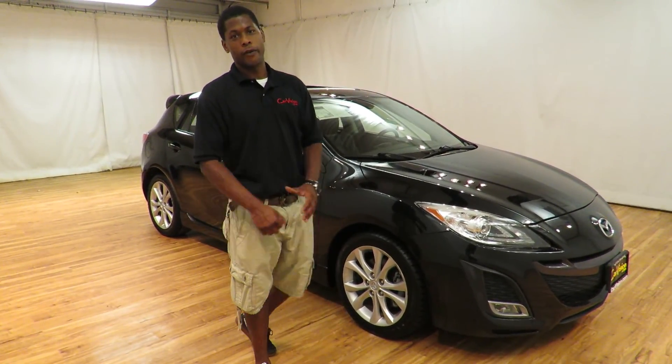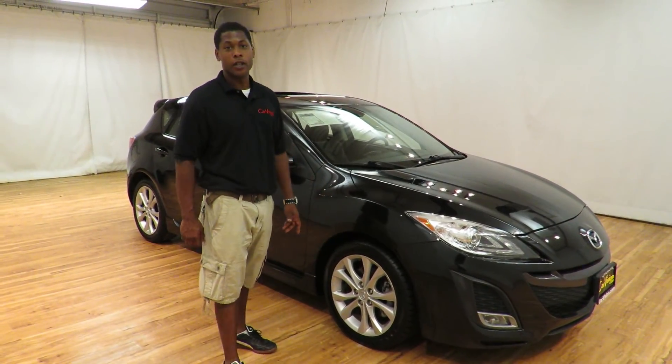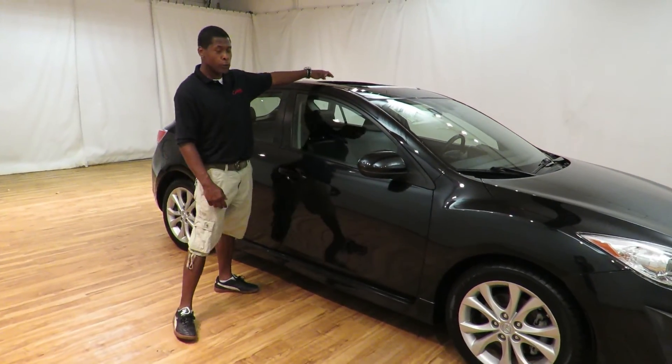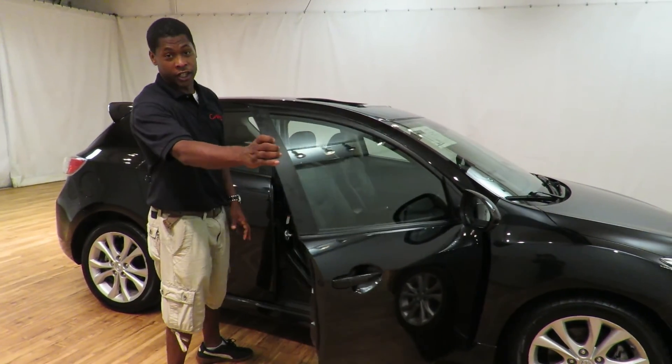How you doing? It's John again from CarVision. I'm going to show you this beautiful black 2011 Mazda 3 hatchback with moonroof, premium sound system, and stick shift.